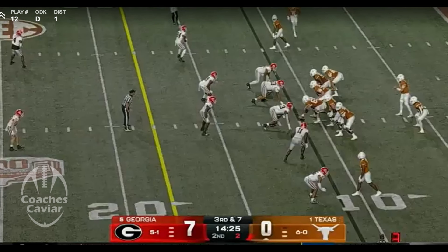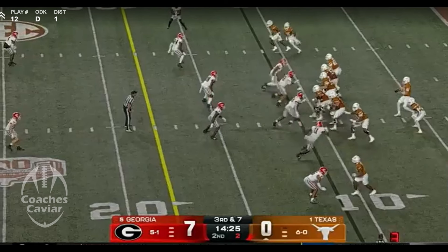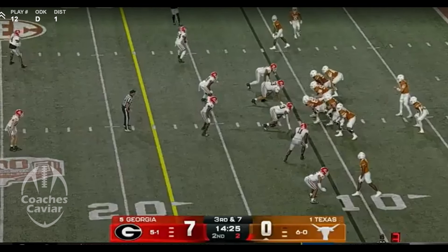Georgia was able to get the best of Texas. It was a really good football game — two really good defenses, a couple of mistake-prone offenses throughout the night. We're going to dive right in and take a look at the keys to the game. Georgia's defense had 10 tackles for loss, 7 sacks — an unbelievable stat line for the defense. They also had 4 turnovers.